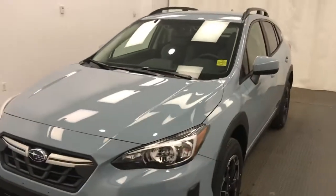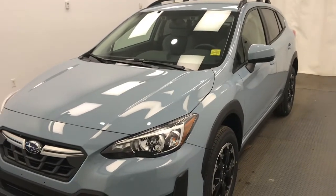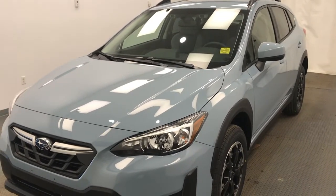Once again, this is stock number 221,585, a 2021 Subaru Crosstrek, 2 Ring package in cool gray khaki. Thank you.